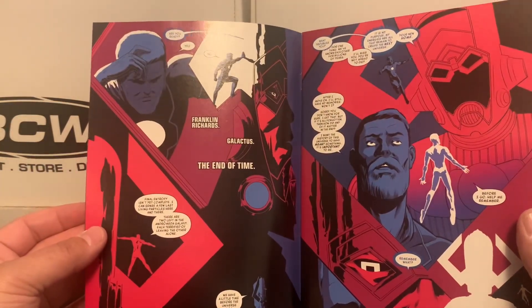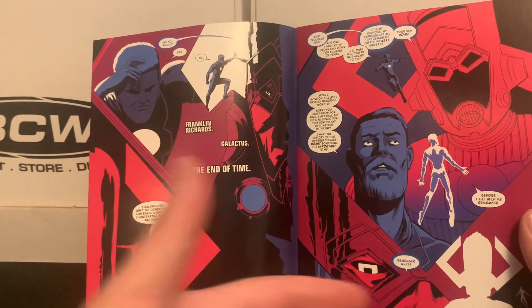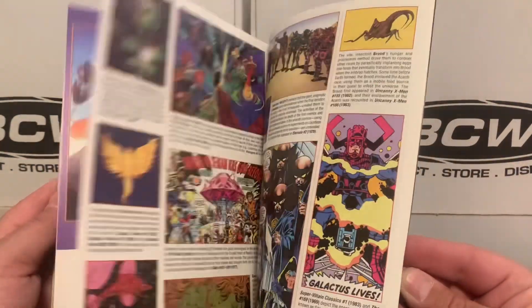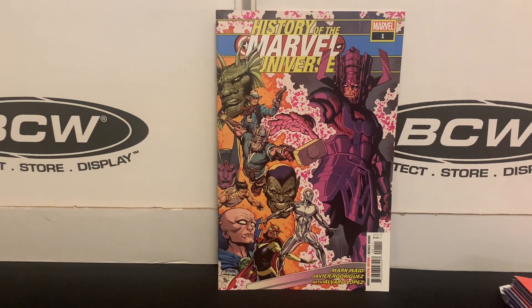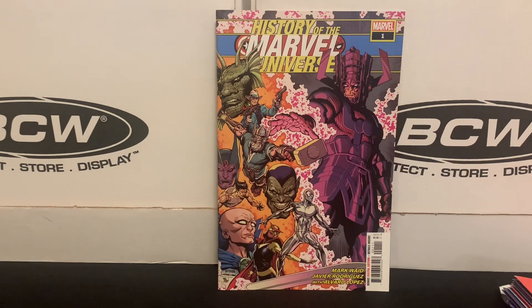The premise is Franklin Richards asking Galactus — 'before everything ends, help me remember everything' — and then you go through the whole Marvel Universe history. These have always been fun approaches. Back in the 80s there was a series called Marvel Saga that told a similar story — the formation of the X-Men, the Avengers. That was like a 25-issue run I put together. This was the last issue I needed since I got them all as back issues, and I picked it up for $2. It originally had a cover price of $4.99.